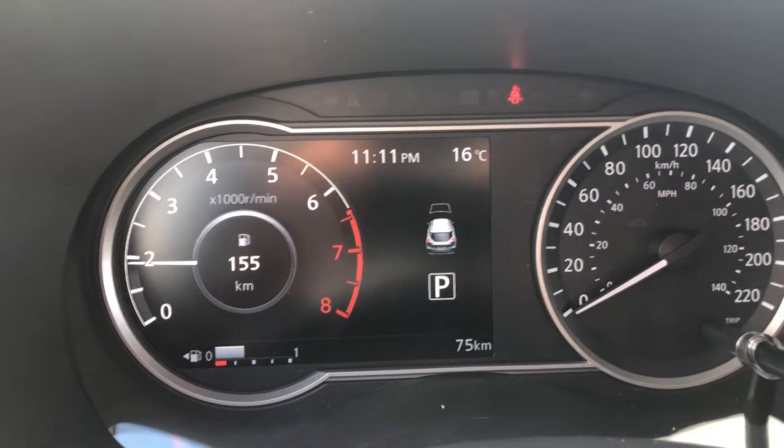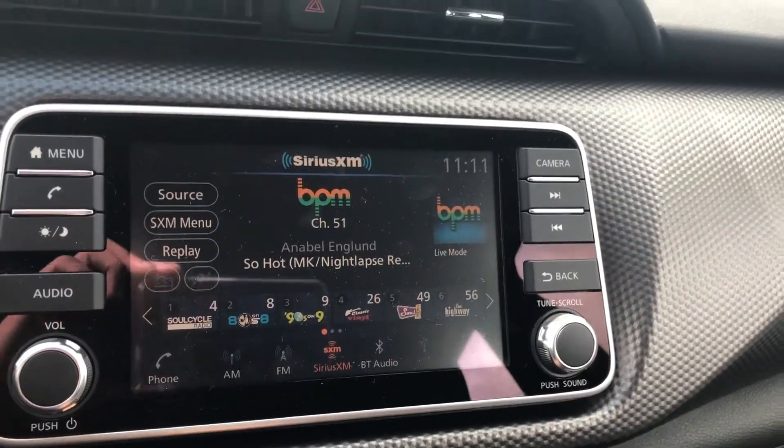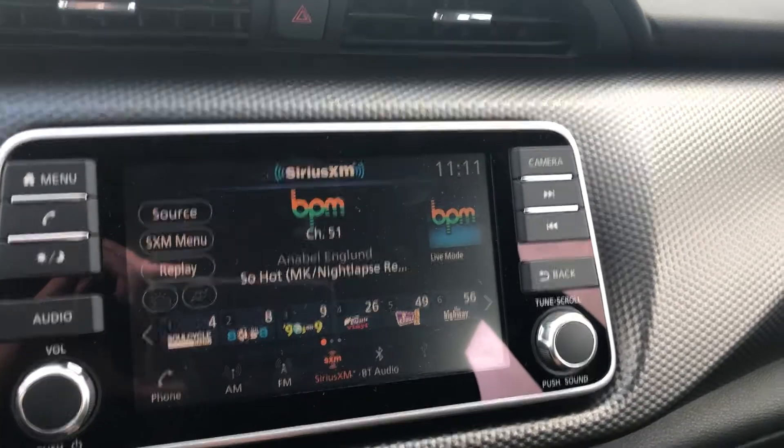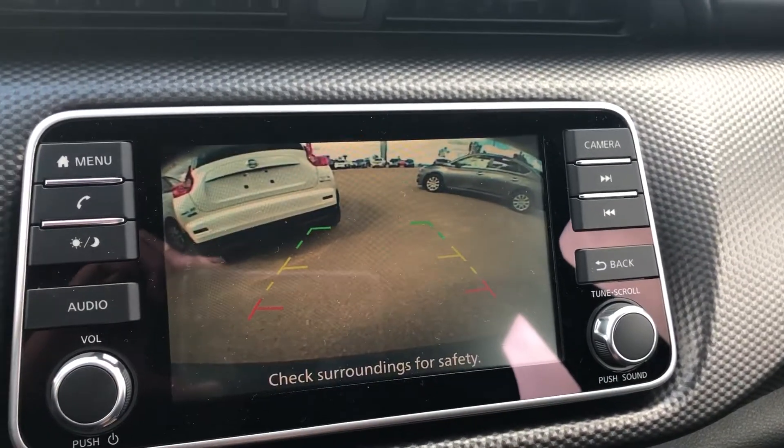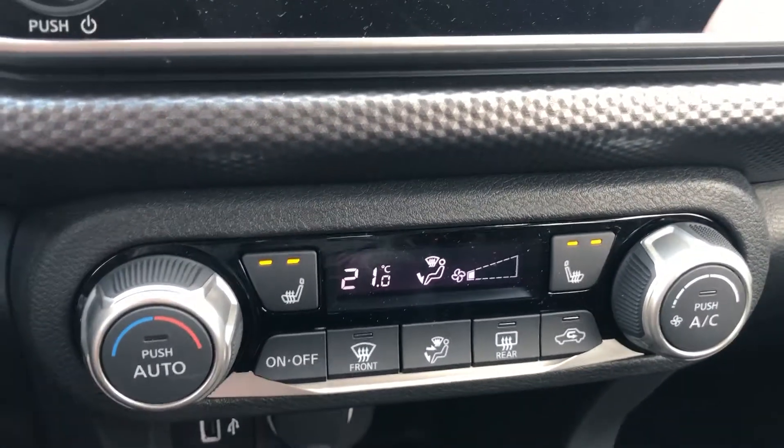Here's the dash. Here's the main infotainment screen where you get all of your radio controls, as well as Apple CarPlay and Android Auto streaming. You'll also get your backup camera, and you have your climate control as well as your heated seat buttons.